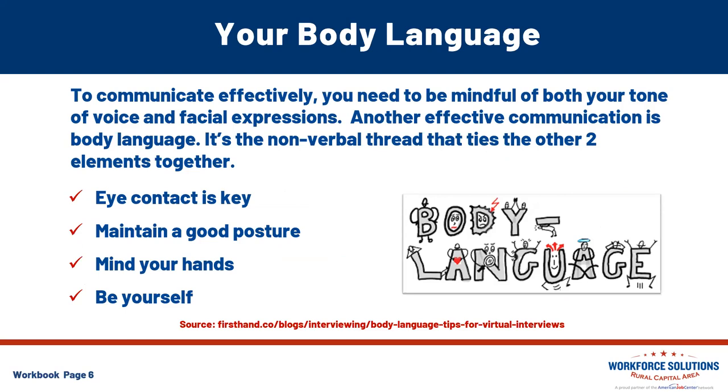Your body language. In order to communicate effectively, you want to be mindful of both your tone of voice and your facial expressions. Not even the brightest tone can convince anyone that you mean well if you're saying it with a frown. And not even the biggest smile can convince someone that you're sincere with a flat tone of voice. Another key to effective communication is your body language. It is that nonverbal thread that ties the other two elements together, and it has the power to punctuate the message you're trying to convey. If you want to impress your interviewers and optimize your opportunity, you need to master the art of body language even when communicating remotely.